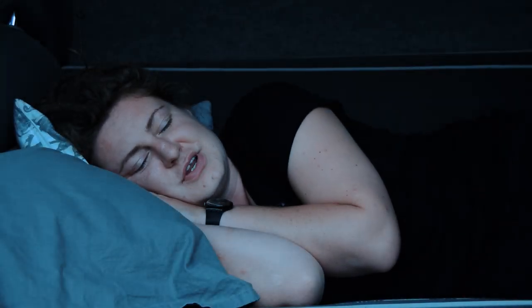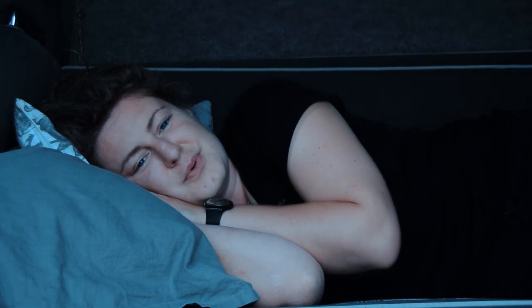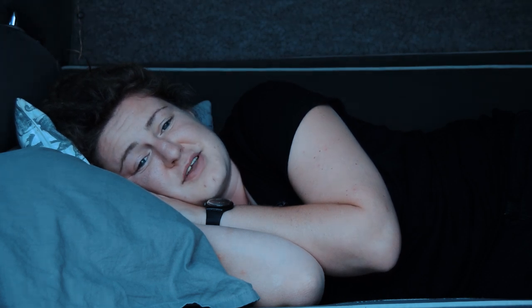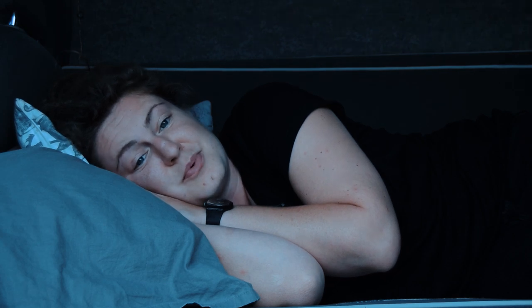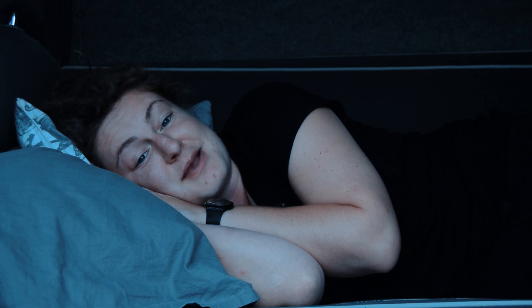Mornings are rough — we just don't want to get out of bed. We thought we'd have more get-up-and-go with our van life adventure, but if anything it's worse. Is it because we've blacked out the windows so much we have no idea what time it is? Are we exhausted from putting ourselves under stress, or are we daunted by the things the day might bring?